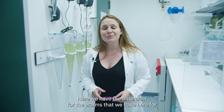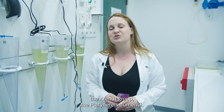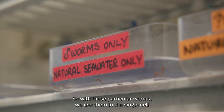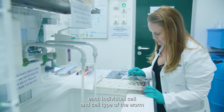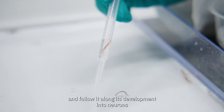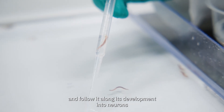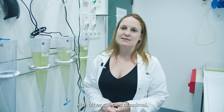Here we have the ante room for the worms that we have here for the Arendt group, the Platynereis dumerilii. With these particular worms we use them in the single cell genomics projects that we have going on, which is where we study each individual cell and cell type of the worm and follow it along its development into neurons or axons and compare that in variation with other species of animal.